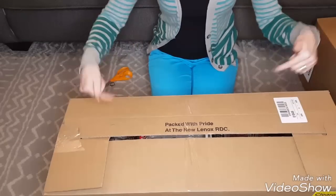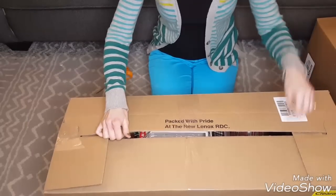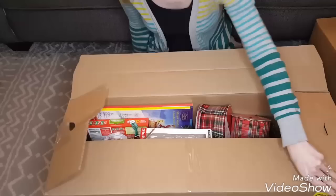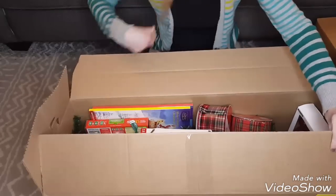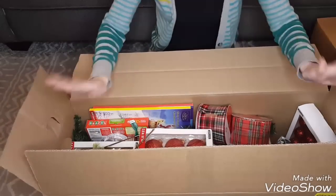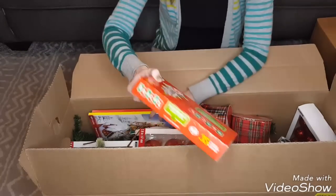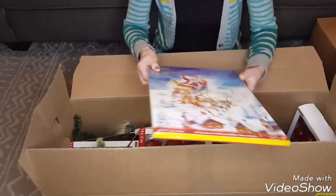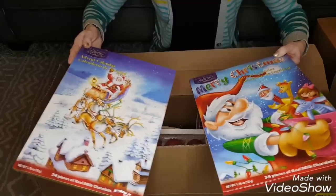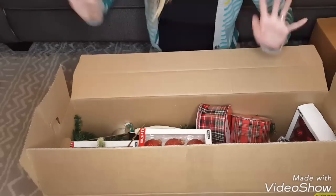I like this box — I'm excited about it! Starting with things I'm not as excited about: another thing of candy canes and two more advent calendars. I might just let my kids have those since they were excited about the boxes too and wanted something from them.